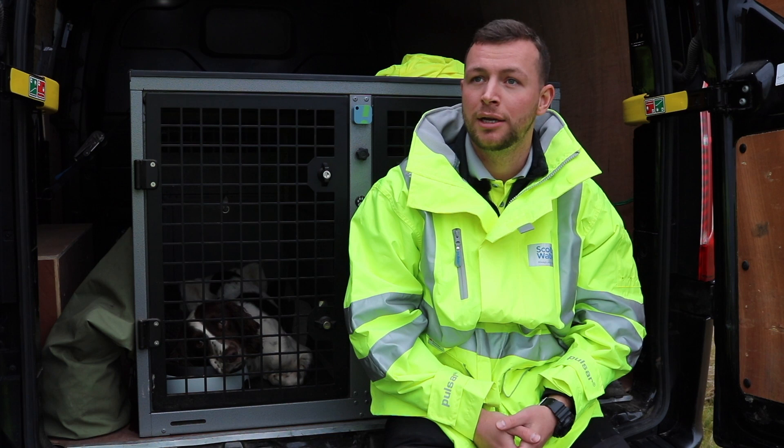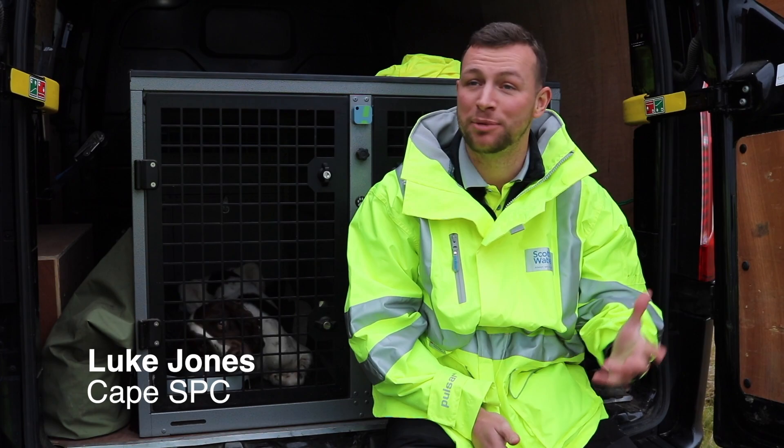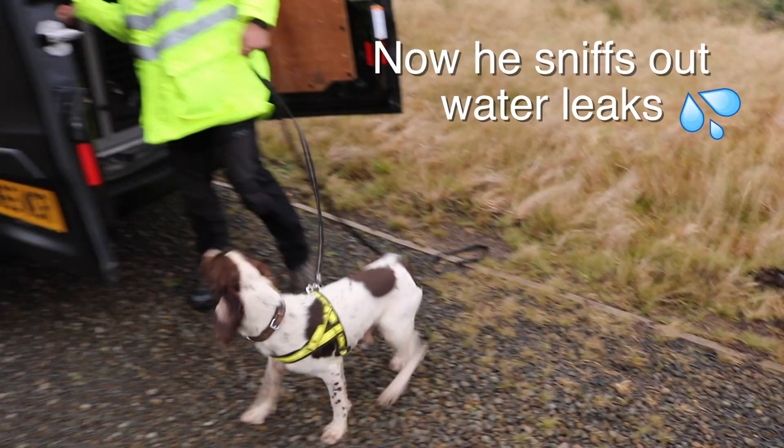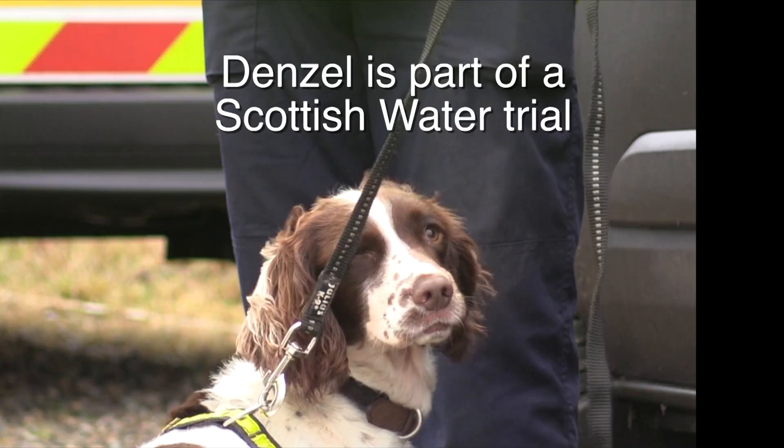Denzil was a search dog before, so he kind of knows the game. He's three years old and I've had him since a puppy. Before this he was a bed bug dog, and I used to search hotels, universities, and social housing for bed bugs.